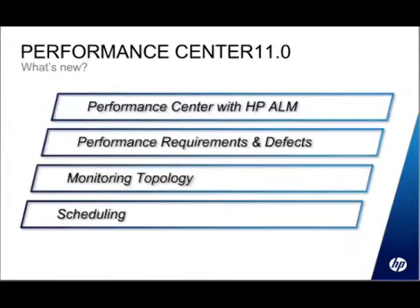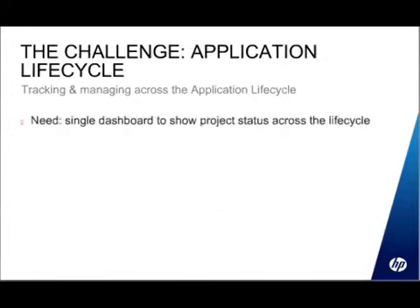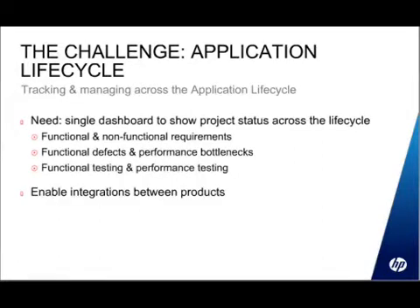HP ALM — what is it and why is it? Essentially, Performance Center is an application we developed in its own stream. If you're familiar with the Mercury toolset or the HP quality management toolset, you may also know about Quality Center. Quality Center is the tool where you manage your requirements — your functional and business requirements — where you manage your functional testing and your defects, and you have traceability between those three entities.